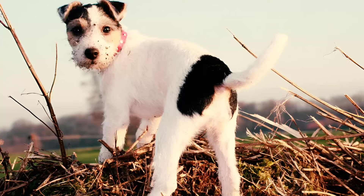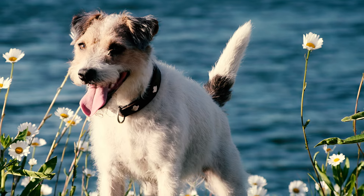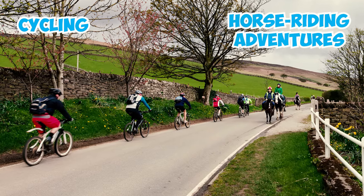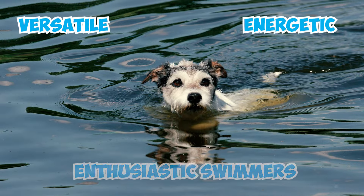Fact 27: Parson Terriers are great companions for walks, drives, and farm work. They love being active and enjoy accompanying you on cycling or horse-riding adventures. Plus, they are enthusiastic swimmers too, which makes them versatile and energetic pets.